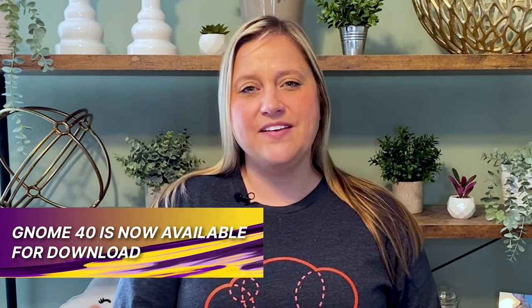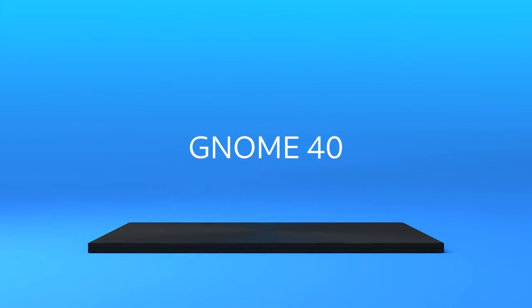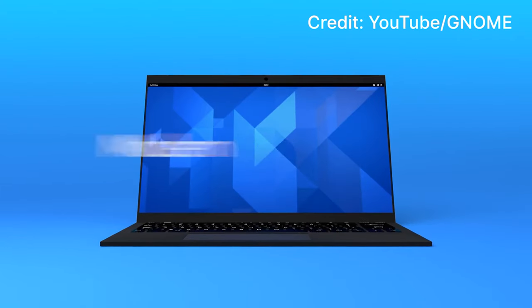GNOME 40 has arrived! With 24,571 commits over the last six months, we're now able to see what GNOME is calling their best desktop yet. Some of the new features include a complete redesign of the overview screen and a horizontal workspace switcher. They've created a video on YouTube to showcase their new features — check it out in the link provided.